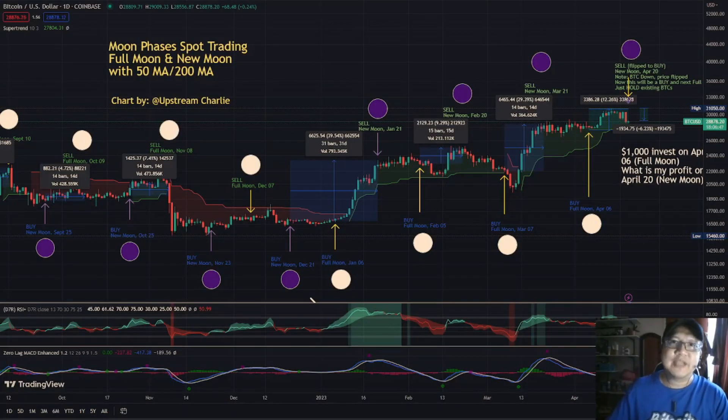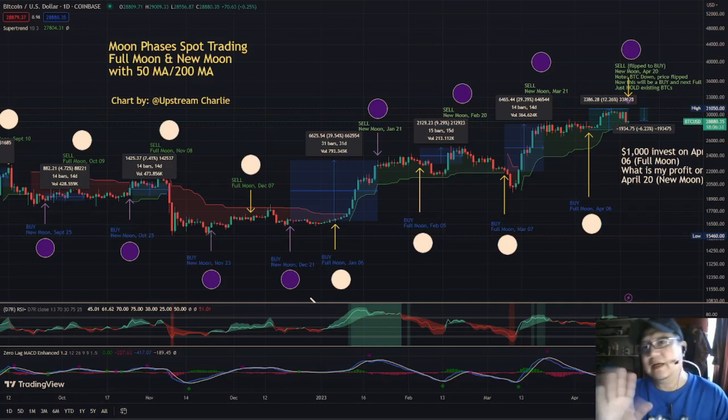Hi, hello, this is Charlie Jose and you're watching another episode of I've Been Charlie. In today's episode I'm just gonna update you with my Bitcoin moon phases spot trading or swing trading, because it occurs 15 days in between the full moon or the new moon.